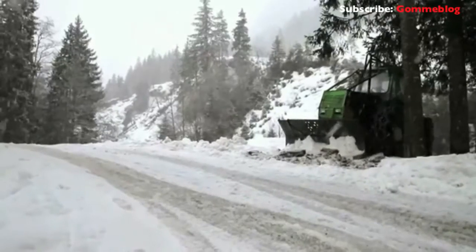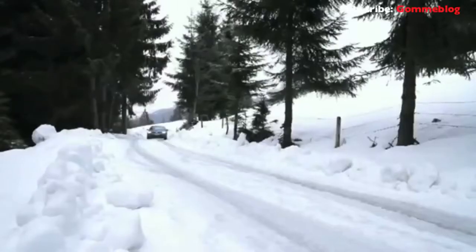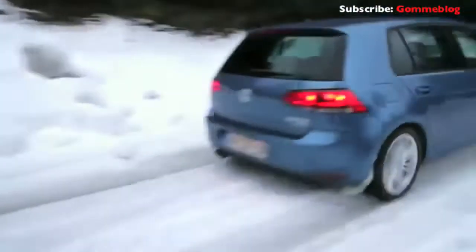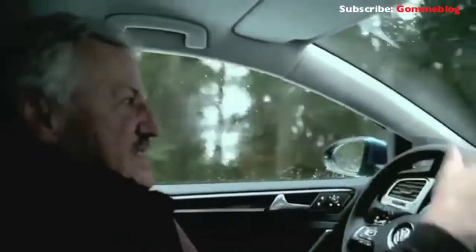Gerd Salvenmoser is particularly impressed by the way the four-wheel drive Golf masters the really steep sections. It's wonderful the way a car like this Golf takes the corners in second gear so easily. That's unbelievable — it's so simple. It drifts gently and then pulls away like it had a 300 horsepower engine. Marvelous.